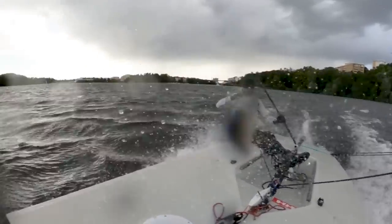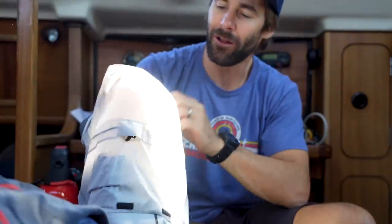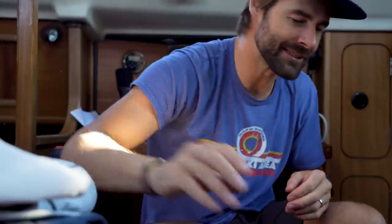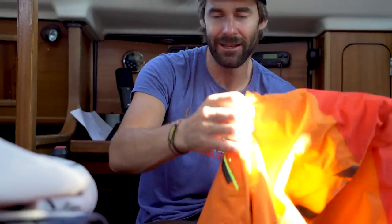That jacket is unbelievably waterproof, really breathable, and amazingly nice. A medium on me fits unbelievably well — I love this. And then when it gets a little more gnarly and you're out for multiple days, I think this jacket here — the Scog — it's the one.